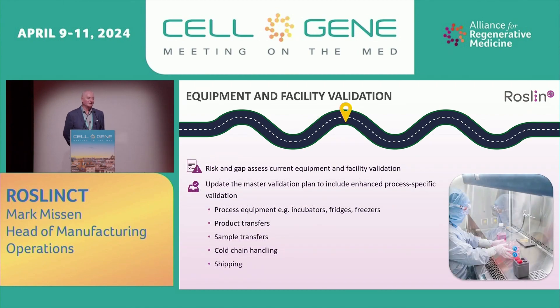Equipment and facility validation: risk and gap assess the current equipment and facility validation. Often it will be generic — you need to start thinking more process-specific. Update the master validation plan. Include process-specific validation: equipment, incubators, fridges, freezers, product transfers, sample transfers, cold chain handling, shipping. It needs to go to that next level — much more process-specific, less generic.